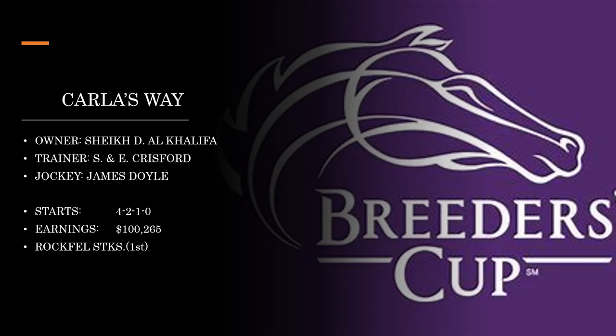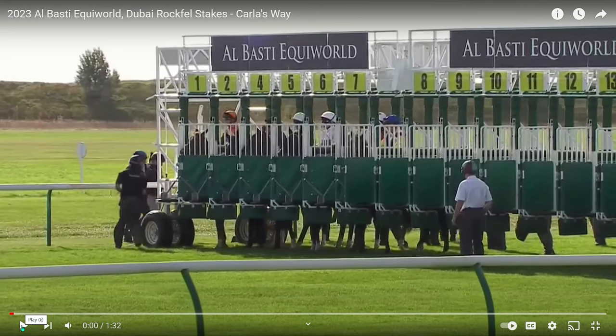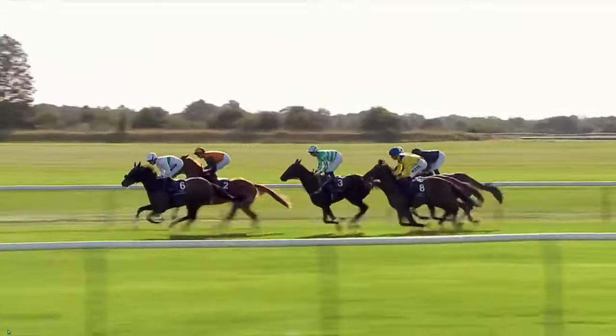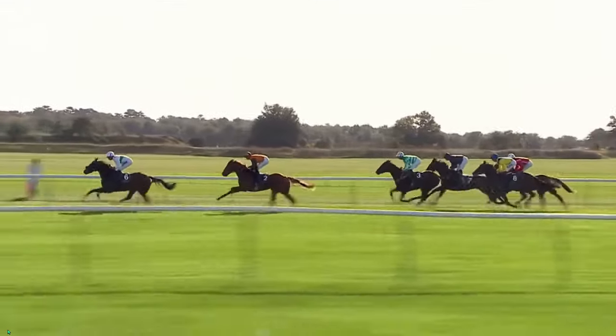Now let's take a look at the international horses. First is Carla's Way, owned by Sheikh Al-Khalifa and co-trained by Simon and Ed Christoford, with James Doyle aboard — a really nice jockey. This one has had a pretty good campaign for a two-year-old and got into the Breeders' Cup by winning the Rockfel Stakes. Here's the Rockfel Stakes from what I believe is Dubai — it's a straightaway — and Carla's Way will be prominent pretty quickly, racing in second on the rail in the orange silks.